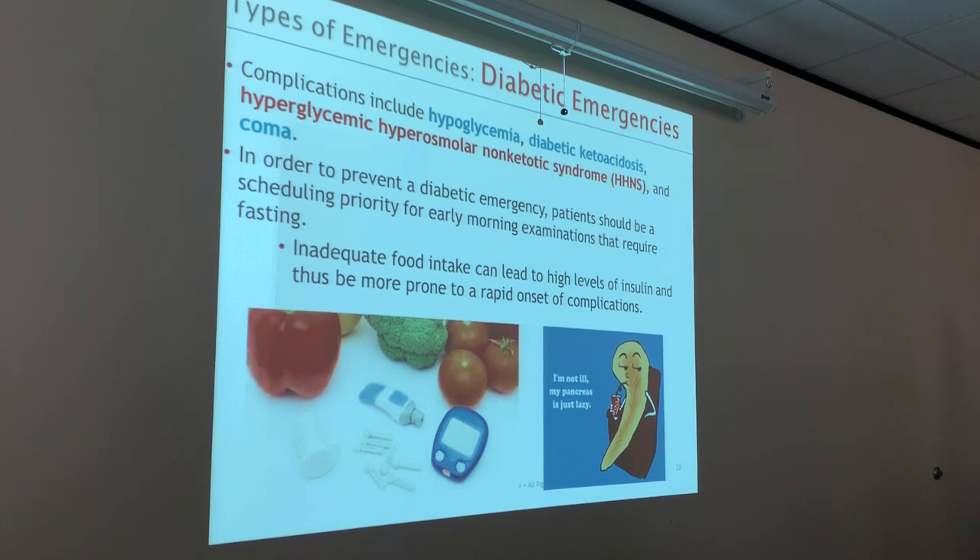Some complications of being diabetic include hypoglycemia — not enough sugar in the blood — diabetic ketoacidosis, hyperglycemia, hyperosmolar ketotic syndrome, and coma. In order to prevent a diabetic emergency, that's why it's so important that we schedule our diabetic patients first thing in the morning, because they're not used to being NPO. Inadequate food intake can lead to high insulin levels and thus make them more prone to rapid onset complications.